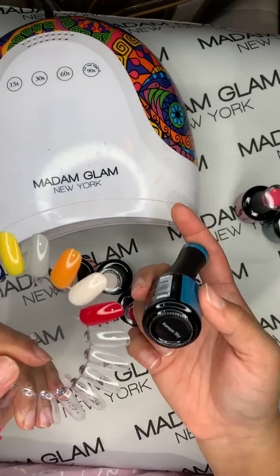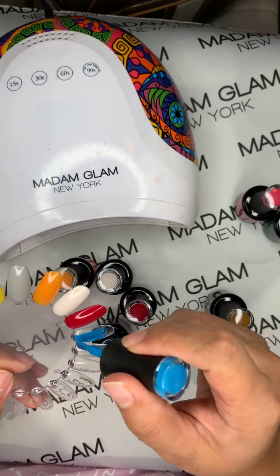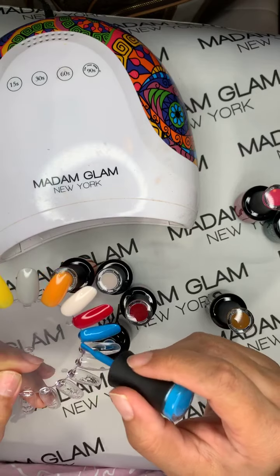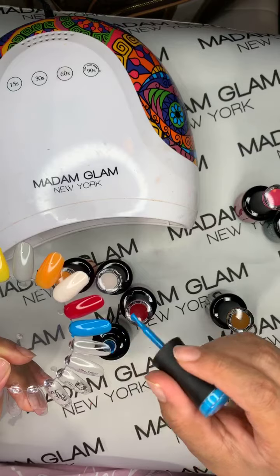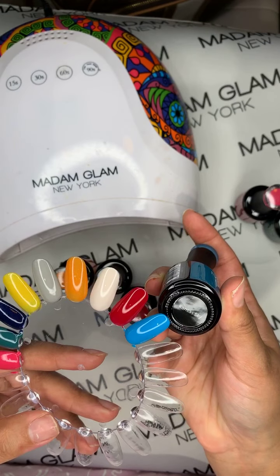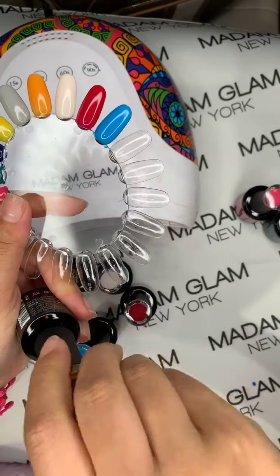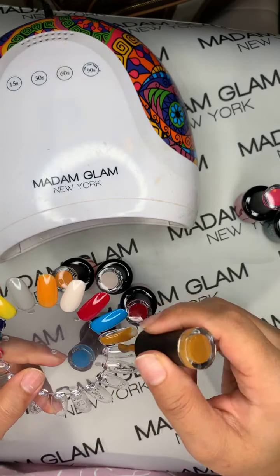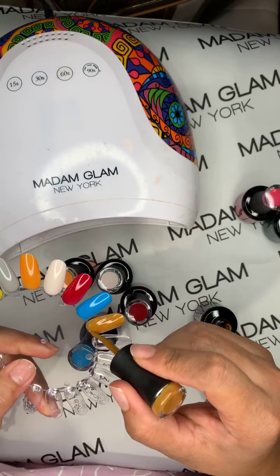I'm going to leave the brownish one for last, but first I'm doing Kansas Sky, which is a really pretty blue color. Lately I've also really been liking blue — I always go for pink, but a couple weeks ago I had blue gel polish on my nails and it was so cute. And then lastly, we have Scarecrow, which I thought was a burnt orange but it's more of a brownish color. It's so freaking pretty!